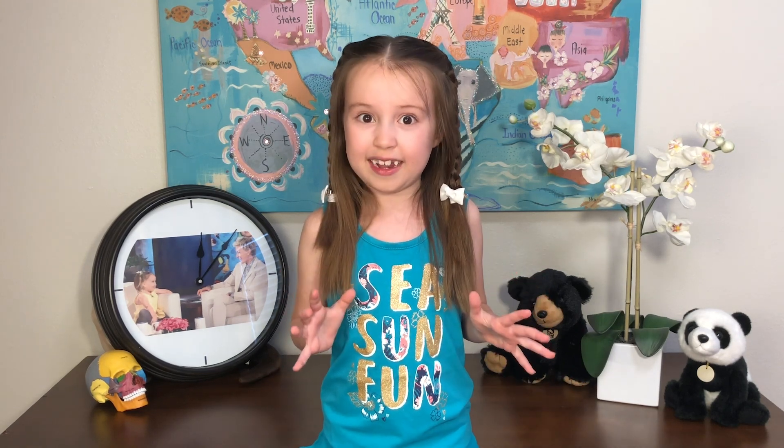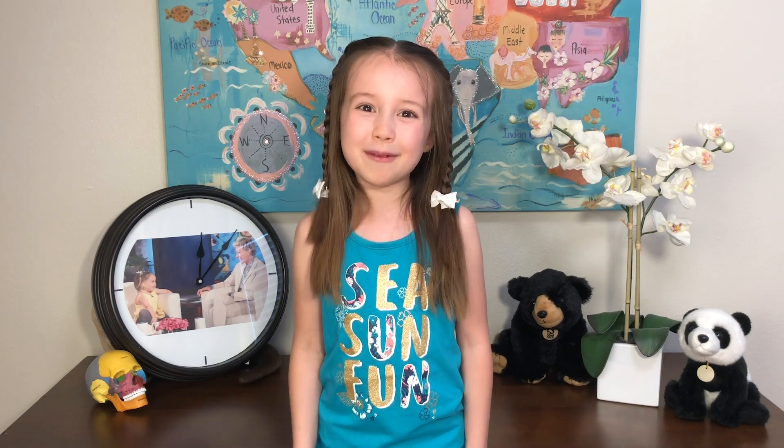I've heard some crazy things, but crustaceans in our backyard? Who knew? Happy Wednesday. Bye!